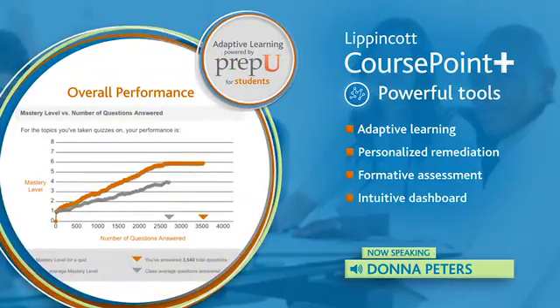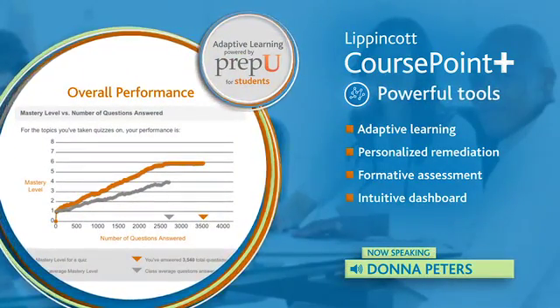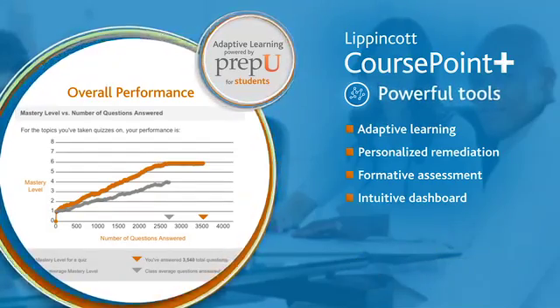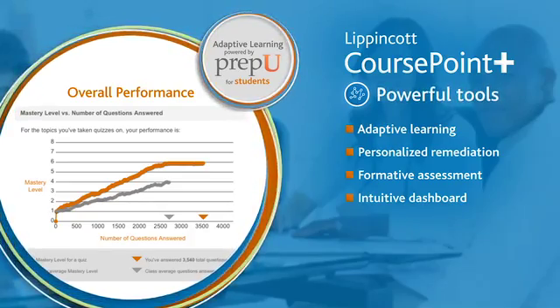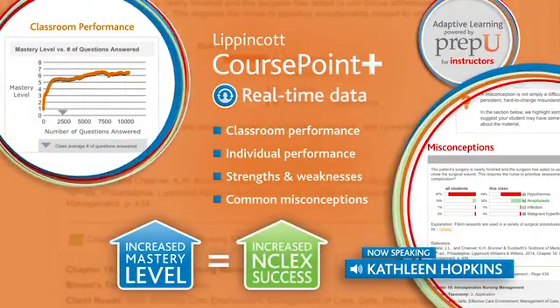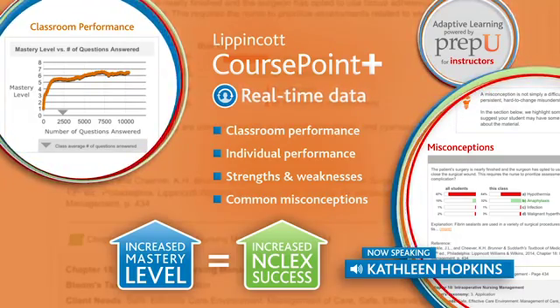I really like PrepU. It really correlates well with the lecture. What I have found is when I look at my students' usage of PrepU and I look at their grades, it correlates very well. Those students who work in PrepU do very well on our exams. We clearly see the correlation of students that have a high mastery level do well on our exams, and that equates to doing well on NCLEX.